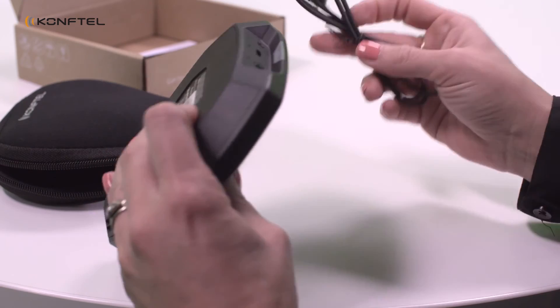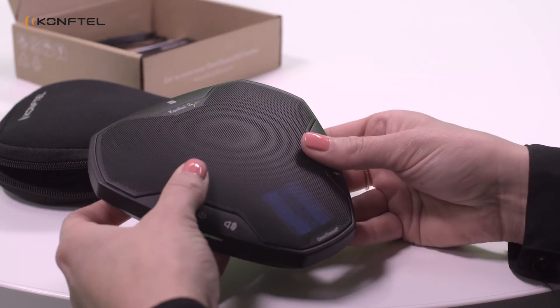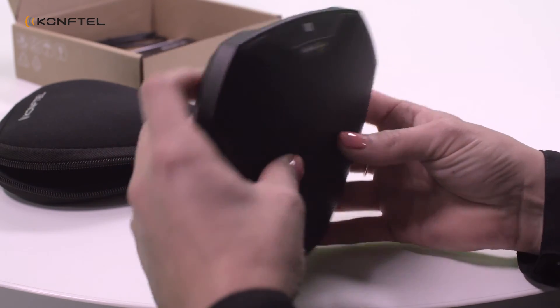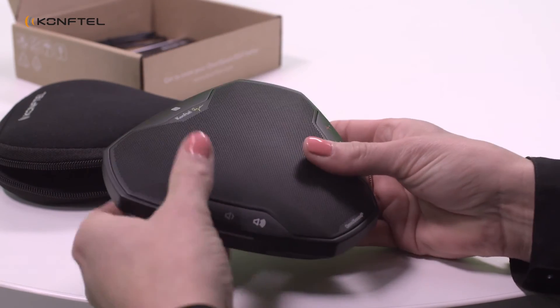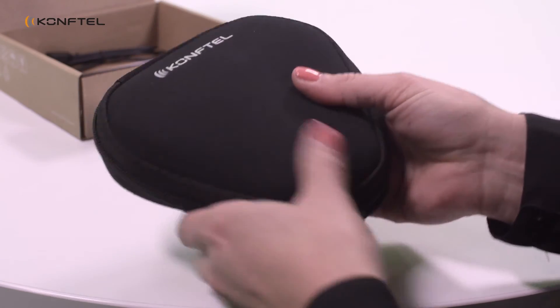Everything is already included. We have a great Bluetooth HD-Link integrated and we are also providing a USB cable. That actually gives all the connectivity the user needs. And don't forget about the carrying case — a small carrying case that's ideal for the user on the run.